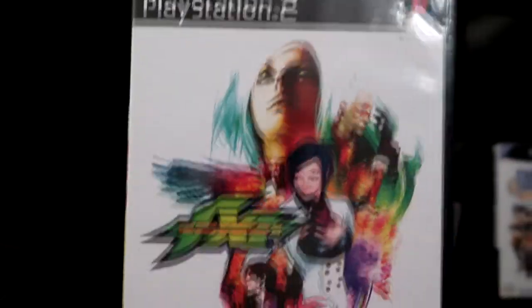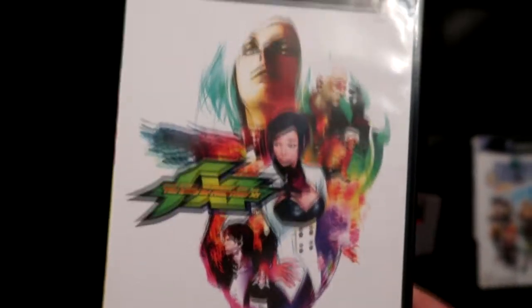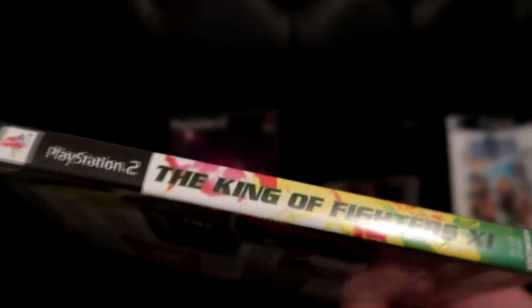We really enjoy our SNK and our Neo Geo stuff, so I had to pick up anything SNK-related and we got King of Fighters XI.